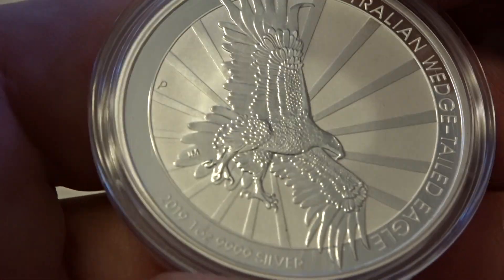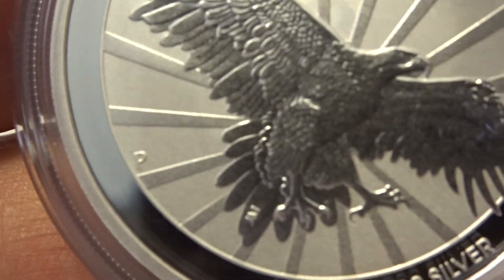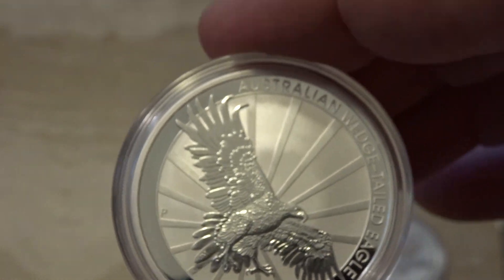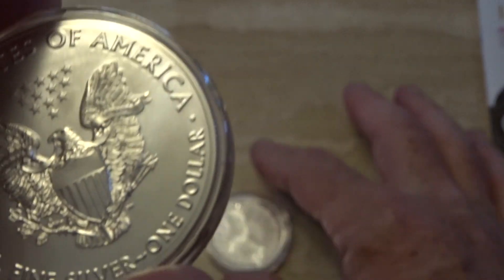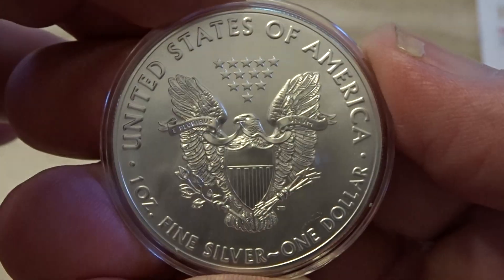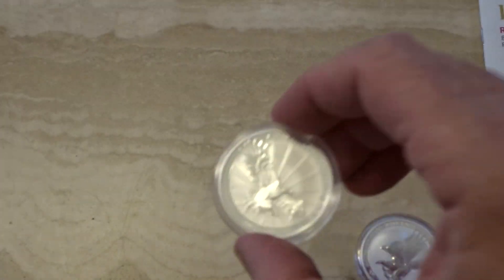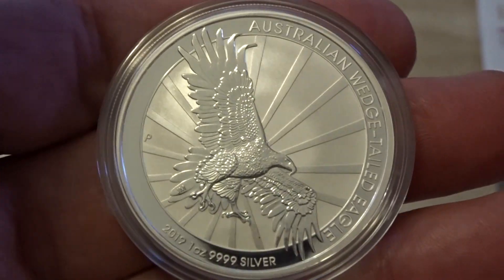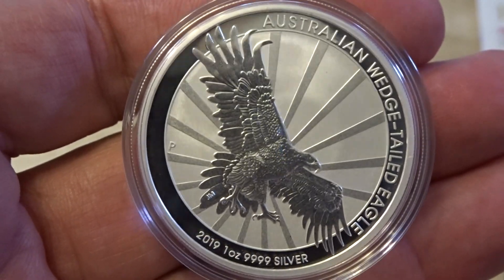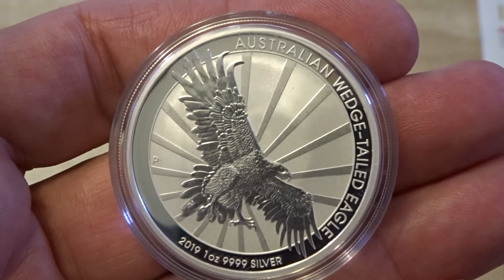Somebody commented on the fact that the designer's initials were on the tail feathers — they didn't like that. But really you can barely notice it. The guy that designed this coin also designed this coin here, you've probably seen this one around. John McCanty is probably the eagle guy in terms of design. I'm taking nothing away from this — this is the most spectacular eagle design I've seen come from him. Just stunning, absolutely stunning.